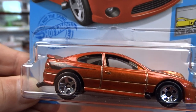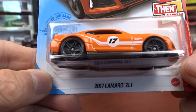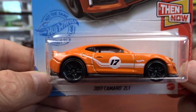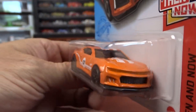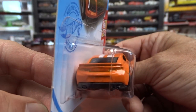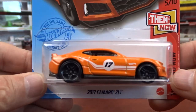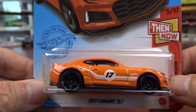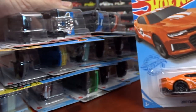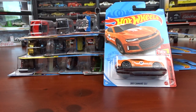We have the 2017 Camaro ZL1. Not bad — I wouldn't have chosen these colors. Orange and white, I'm not a big fan of it, but I do like the casting. It is pretty cool. Well, that's it for my dollar store find. Hit that like and subscribe, and thanks for watching. See ya.